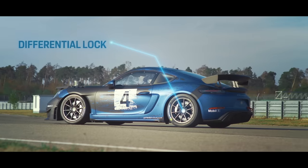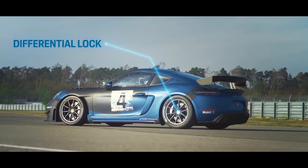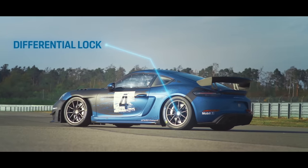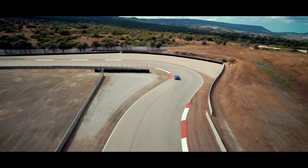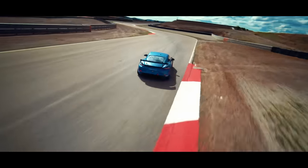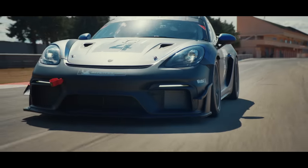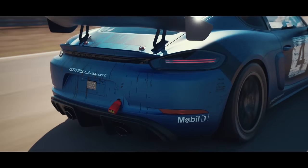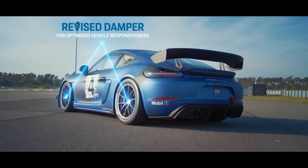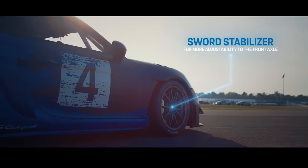We also added our well-known differential lock from the Club Sport range. The combination of the engine and the gearbox — with the 7th gear and the differential lock — brings us overall power, stability, and corner speed. To bring this power to a racetrack, you cannot only implement an engine into a well-known car, but you need to rethink the whole aerodynamics and weight distribution. We developed the suspension unit from scratch, and we added a sway stabilizer which brings more adjustability to the front axle.